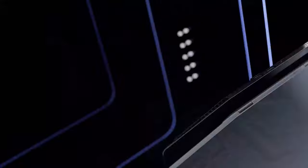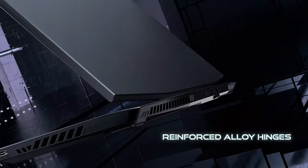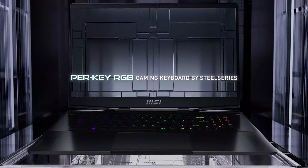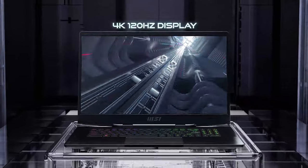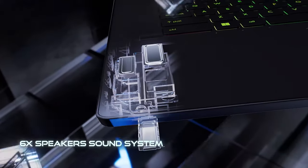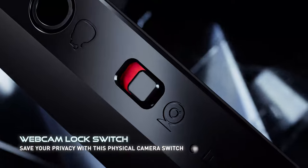First is the Stealth GS series — a lightweight, powerful laptop line for gaming and professional use. The Stealth GS77 comes with a new thin and light black sandblasted metal chassis and reinforced hinge. The 17.3-inch IPS display comes in three options: Full HD 360Hz, QHD 240Hz, and Ultra HD at 100Hz refresh rate.